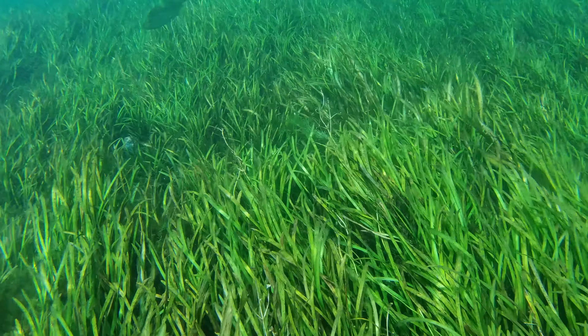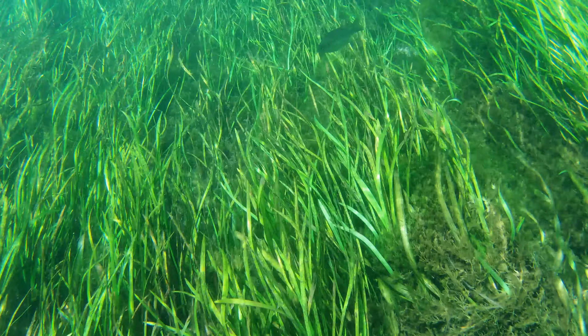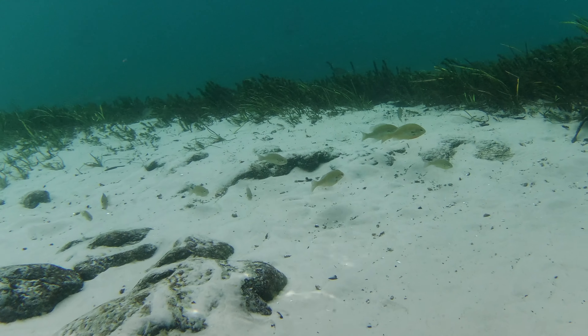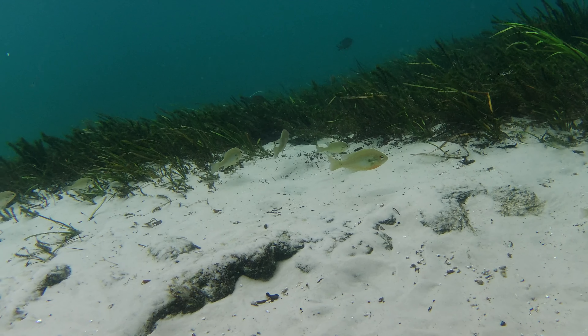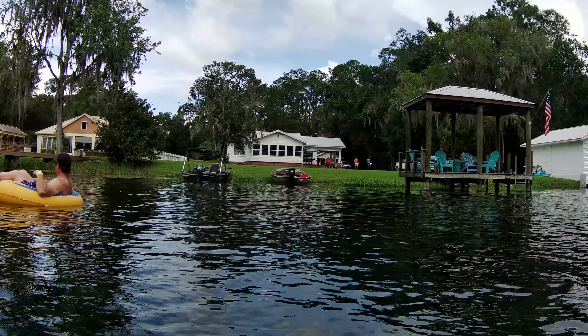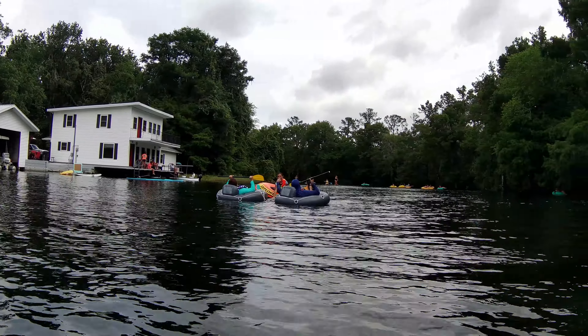It's in this eelgrass that you'll sometimes see fish. And we even saw some fish towards the edge of the river. As you get farther into the run, the right side starts to get dominated by private property and the left side stays pristine.